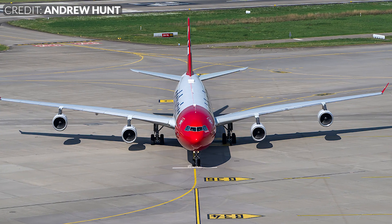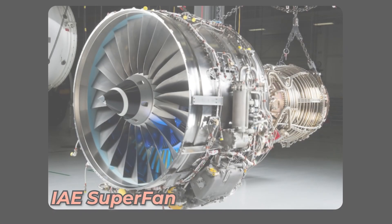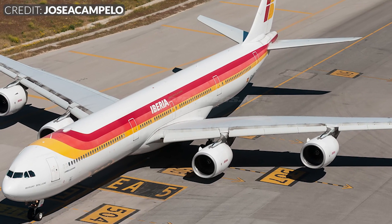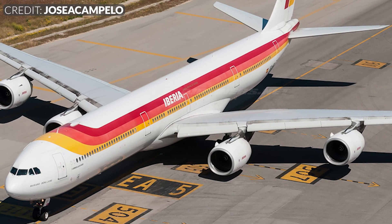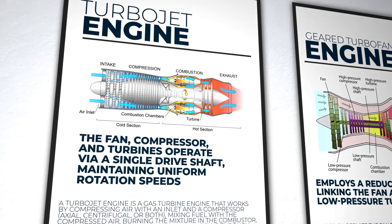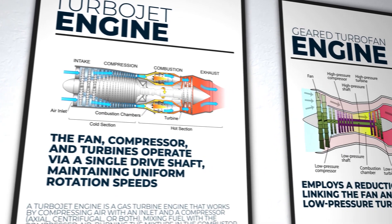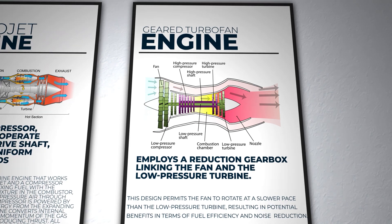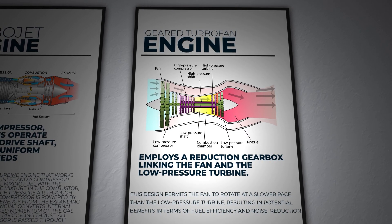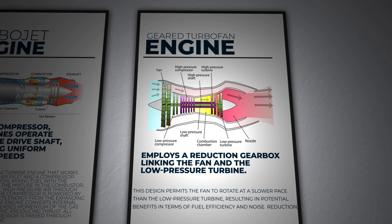As it turns out, the CFM56 wasn't Airbus' initial preference for an engine. During the initial phases of crafting the A340, Airbus had envisioned utilising the IAE Superfan as its power source — a choice that held a revolutionary edge for its time. The Superfan's innovation centred around a state-of-the-art geared turbofan design, a concept long pursued in turbofan engine development. Unlike traditional engines where the fan, compressor, and turbines operate via a single driveshaft at uniform rotation speeds, the geared turbofan employs a reduction gearbox linking the fan and the low-pressure turbine. This design permits the fan to rotate at a slower pace than the low-pressure turbine, resulting in potential benefits in fuel efficiency and noise reduction. The advantage of the geared model lies in its efficiency, which contrasts with the conventional approach.